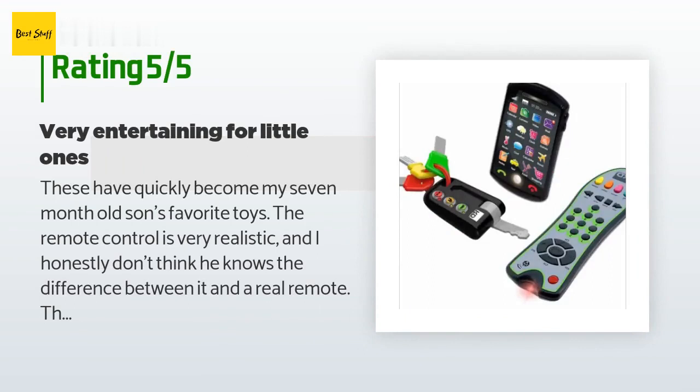A customer said: 'These have quickly become my 7-month-old son's favorite toys. The remote control is very realistic — I honestly don't think he knows the difference between it and a real remote. The phone makes many different noises but doesn't light up. He especially loves the keys. I do have to watch him closely when playing with the keys though, because one of the keys sticks out quite far. He is in the phase of putting everything in his mouth and frequently gags on the key. With close supervision, all of the toys are great and provide a lot of entertainment.'